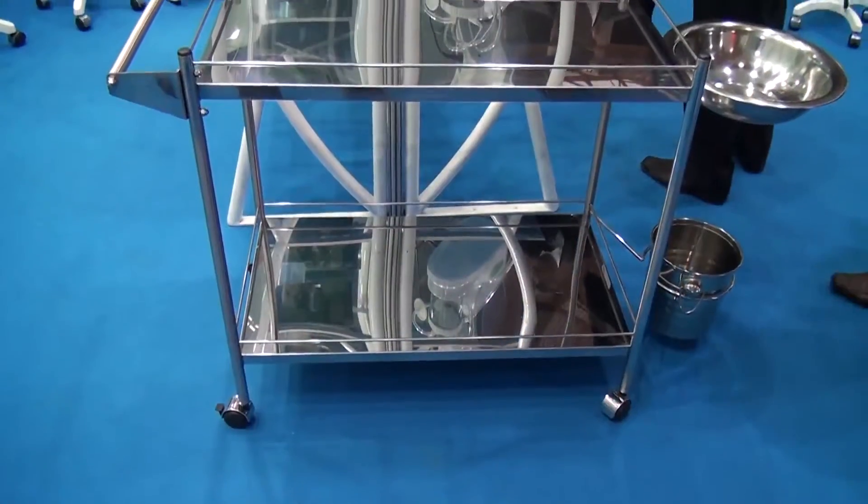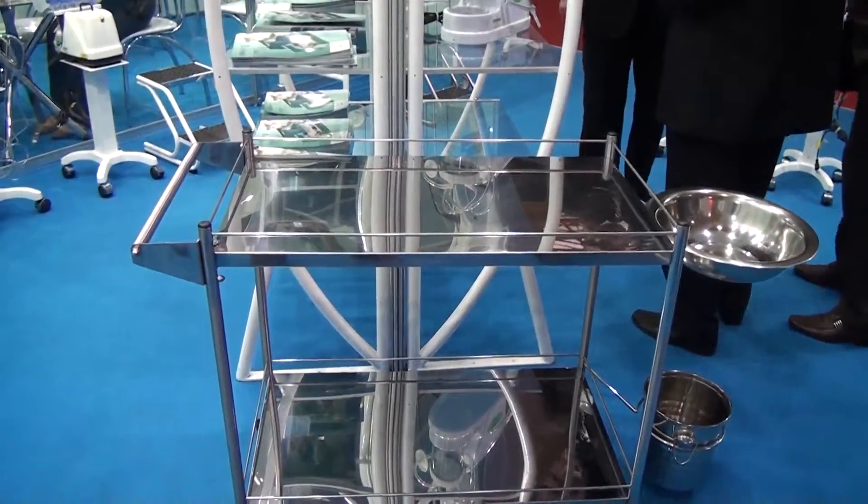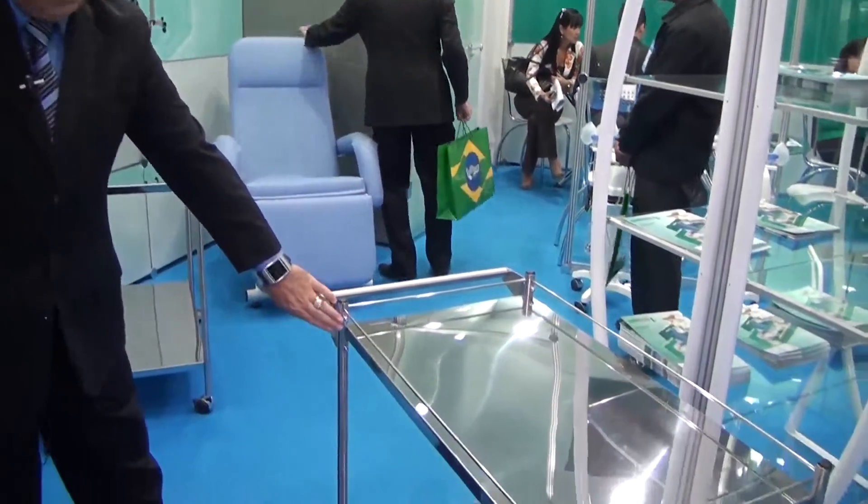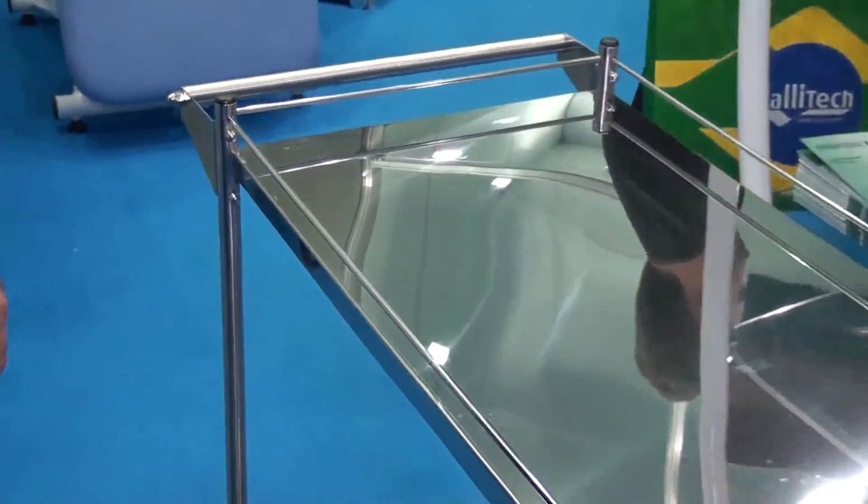Temos também o carro curativo com balde bacia totalmente inox, que é um lançamento da Inalamed. É um produto de primeira qualidade onde você pode observar que não tem um ponto de solda. É um produto de excelente qualidade.